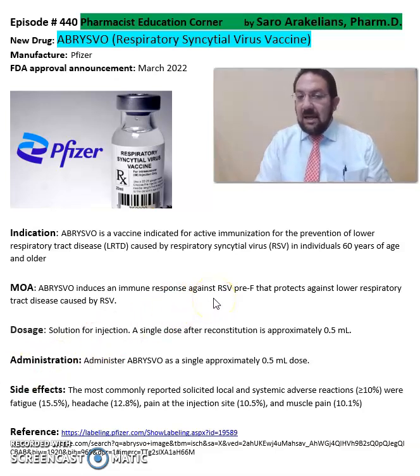The immune response against Abrysvo induces the immune response against RSV prefusion F protein, which protects against lower respiratory tract disease. It comes in a solution for injection in a single-dose vial after reconstitution.